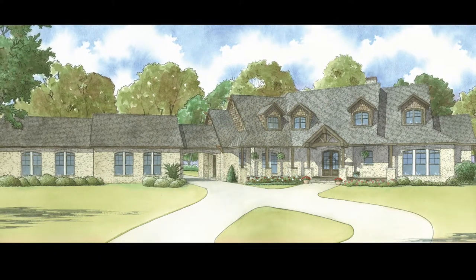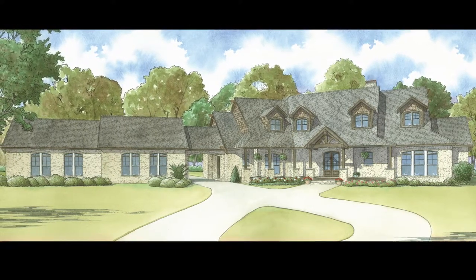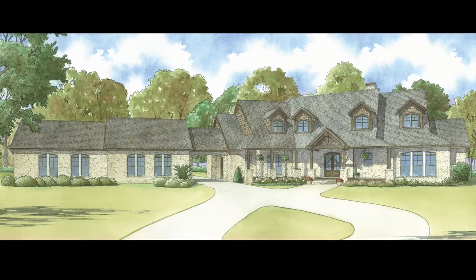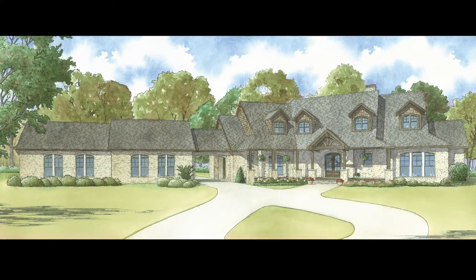Today, I will take you through MEN 5028 Cumberland Ridge. This house plan has a total living space of 4,595 square feet and features five bedrooms and five and a half baths.